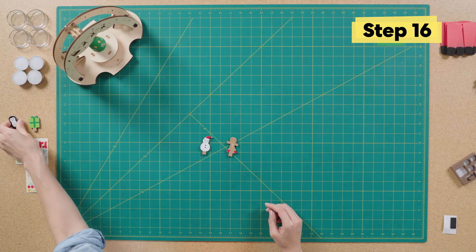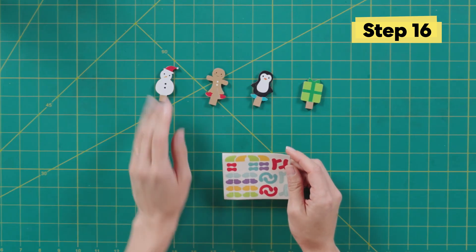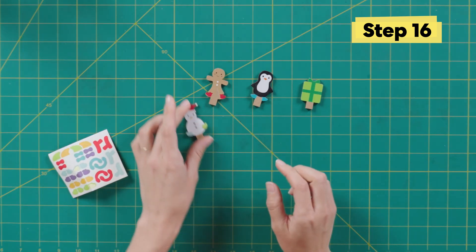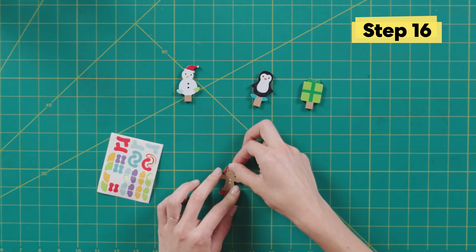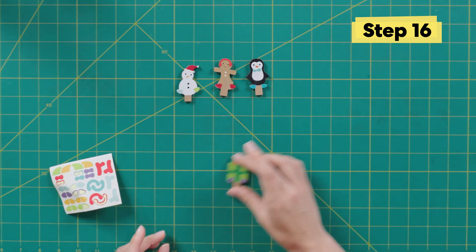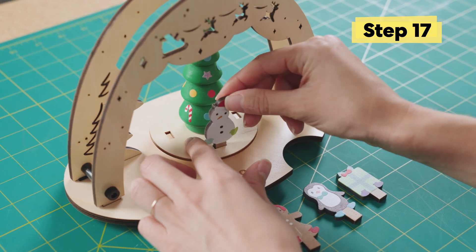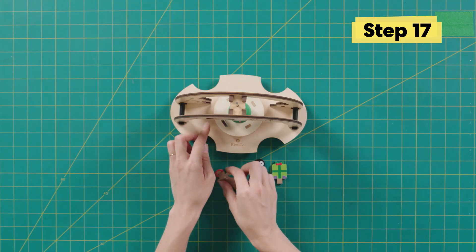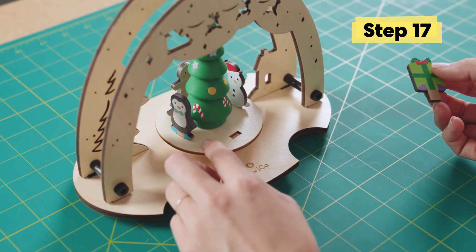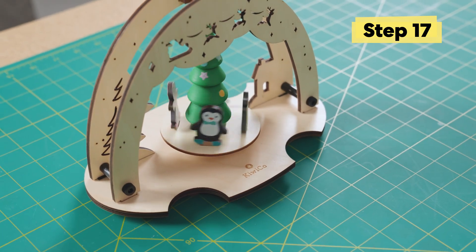Now I get to decorate these cute little guys. I think we'll start with Frosty — let's give him a little snowshoe. So cute, nice and cozy. And then it could be a tuxedo pink one. Adorable. My ensemble is all dressed and ready to go — I get to add them to the party. So Frosty, we got Spice, we got Mr. Penguino, and my present. It's so cute.